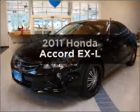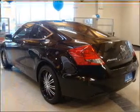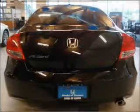Check out this 2011 Honda Accord. This is the set of wheels you've been looking for, with an efficient four-cylinder engine connected to a smooth-shifting five-speed automatic transmission.